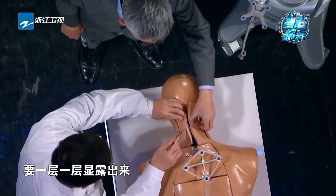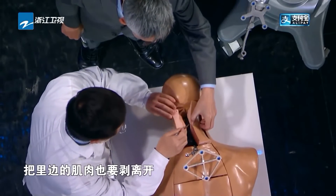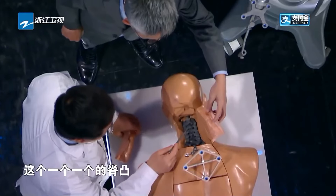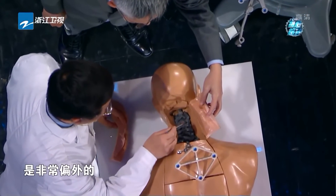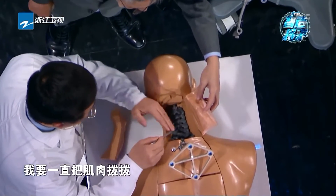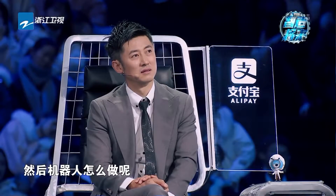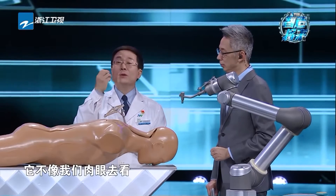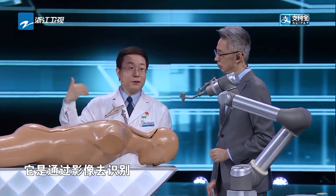传统手术是这样的：首先我们得把入点暴露出来，从这儿到这儿要切一个15到20厘米长的口子，切完之后要一层一层显露出来，把里边的肌肉也要剥离开，才能看到里边的颈椎。我们真正打钉的这个点非常偏外，要把肌肉两边都显露出来。然后机器人怎么做呢？机器人就完全不一样了，第一个它不像肉眼去看，它是通过影像去识别。